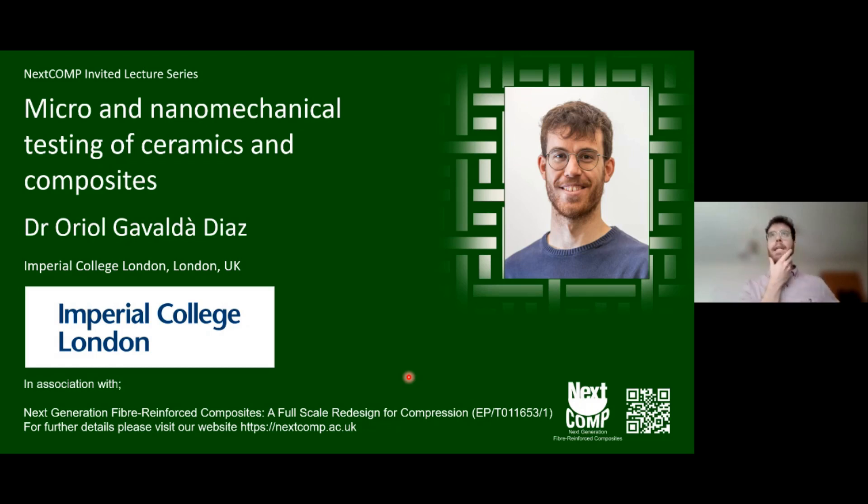Just bear in mind that in this presentation I'm going to have a lot of work on ceramic matrix composites, which is not exactly the same as a polymer composite. But I'm going to have a development introduction to make sure everyone is on the same page, knowing that NextComp is really focused on polymer matrix composites.